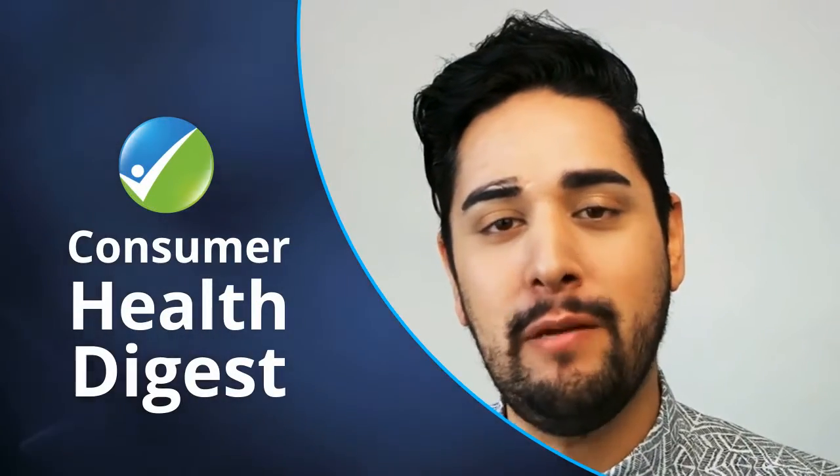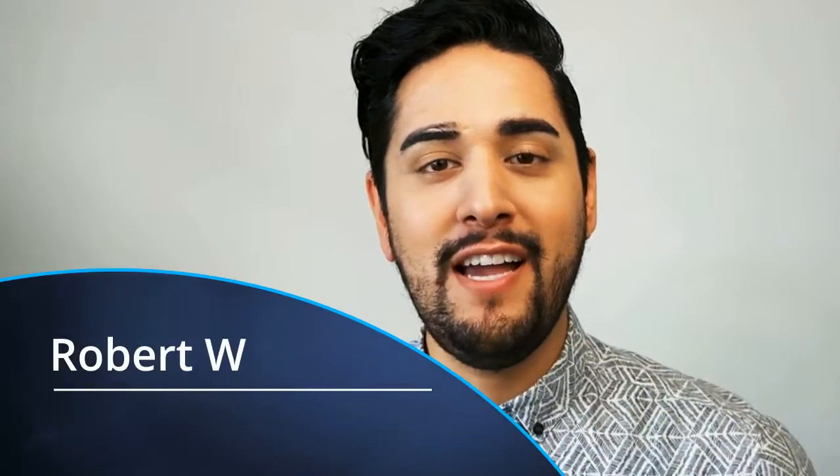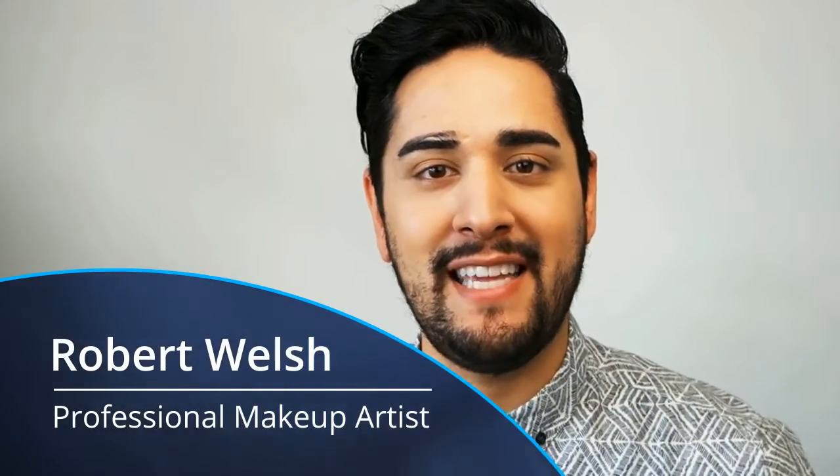Hey guys, my name is Robert Welsh and I am a professional makeup artist. Today I have teamed up with ConsumerHealthDigest.com to give you guys my top tips for men's skincare.